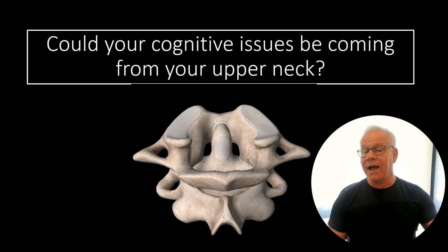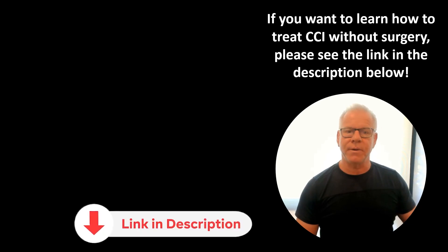So the big question to ask yourself is: if you have cognitive issues plus neck pain and headaches, could your cognitive issues be coming from your upper neck? If you want to learn about how to treat CCI without surgery, what CCI is, or how to diagnose it, see the link in the description below.